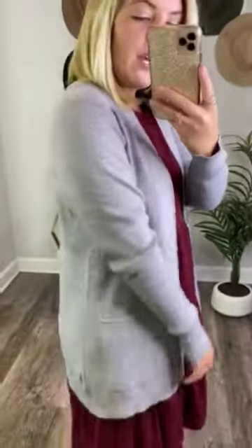It has this beautiful ribbed effect that goes down the front of the cardigan, just lining the edge, and then it has a waffle weave look all around the rest of the cardigan.